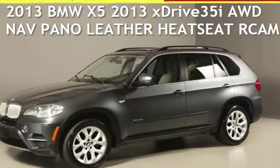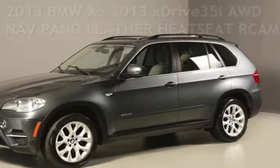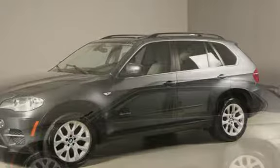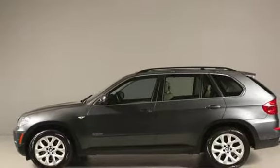Presenting a pre-owned 2013 BMW X5. This four-door SUV has a six-cylinder, 3.0-liter i6 engine, with all-wheel drive, and an automatic transmission.